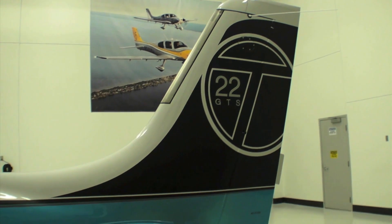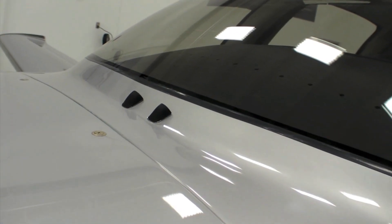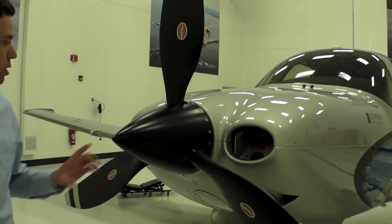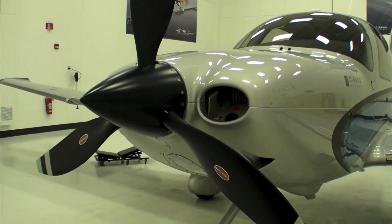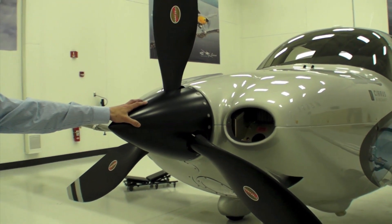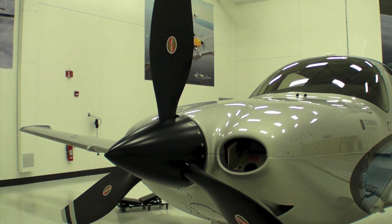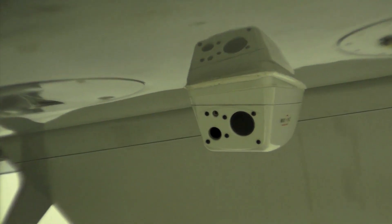The airplane also has windshield clearing capabilities and increased monitoring capabilities within the cockpit. One of the items of the carbon package is the composite propeller, which is about 12 pounds lighter than our aluminum three-blade propeller. It also has a carbon spinner that saves about two pounds of weight. This aircraft is also equipped with the EVS infrared camera.